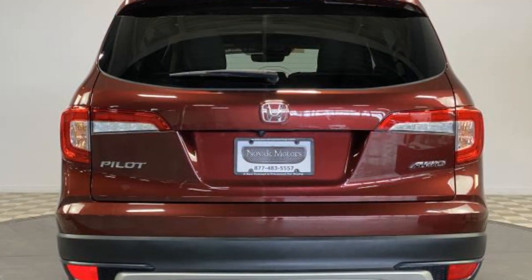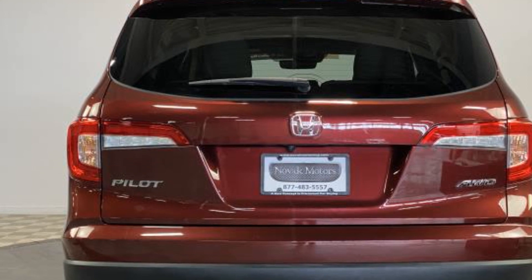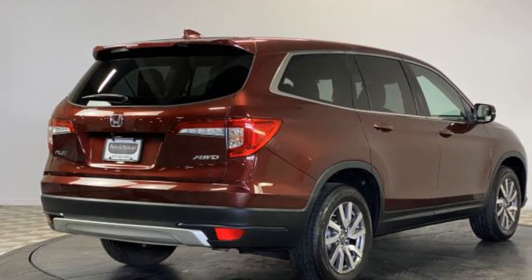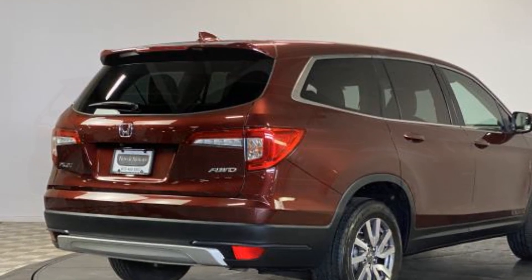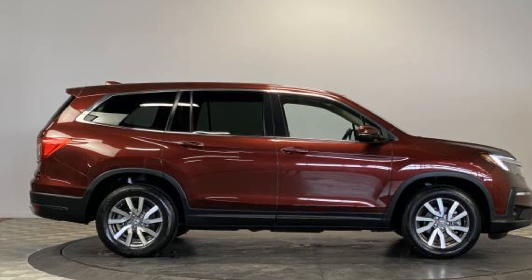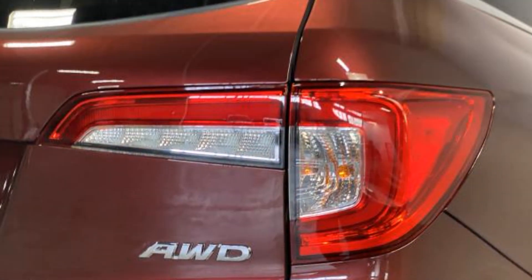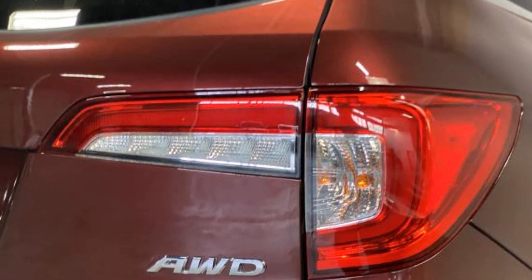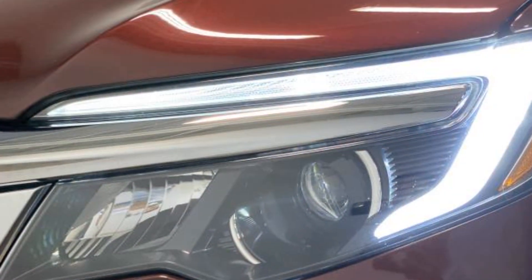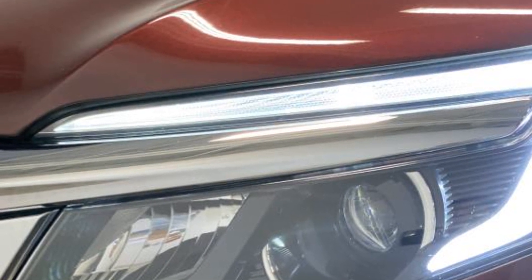Pass-through rear seat, Bluetooth. Don't risk the regrets — test drive it today.